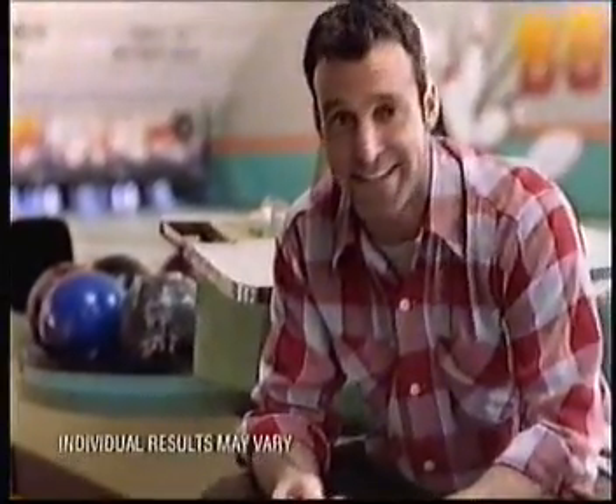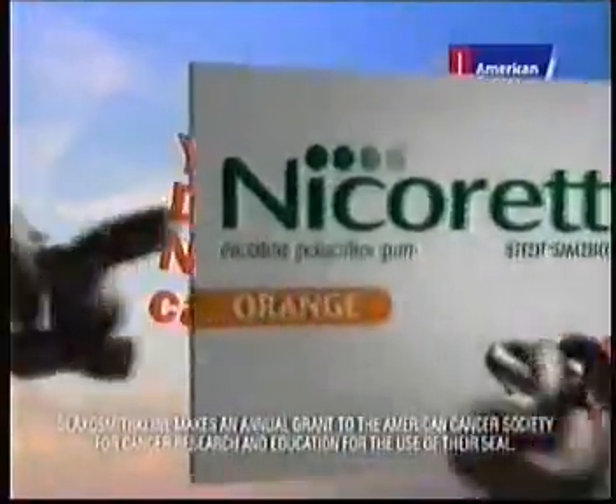And now, thanks to me and Nicorette, I'm making a win. And luck has nothing to do with it. You can do it. Nicorette can help.